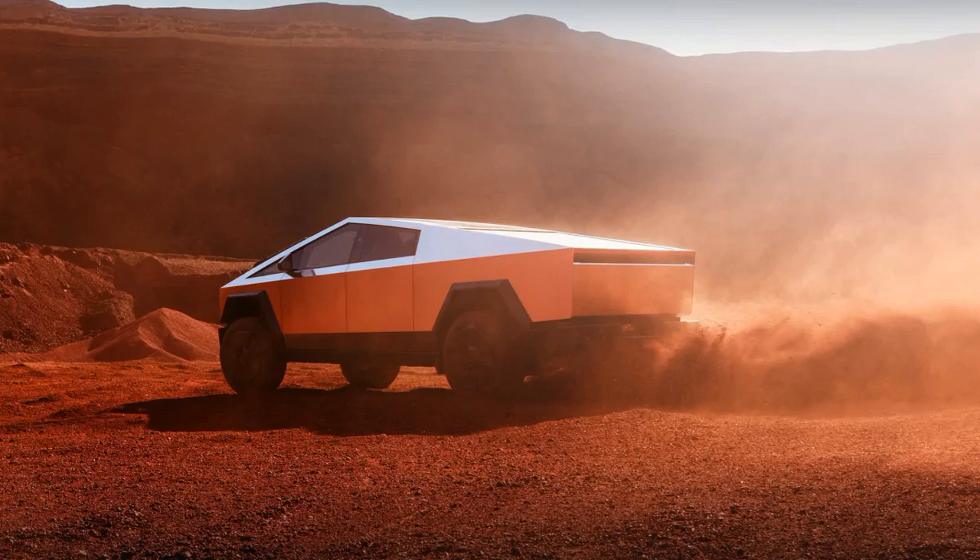The Tesla Cybertruck, though delayed and pricier than expected, has made its debut. Despite falling short on some promised specifications, the distinctive design and futuristic appeal of the Cybertruck have garnered attention.